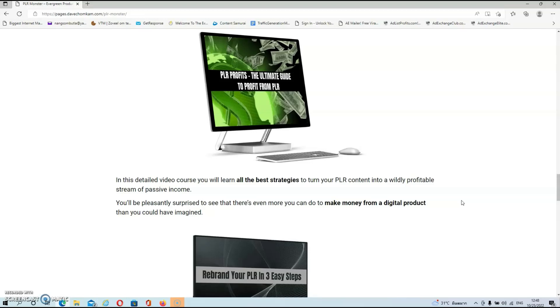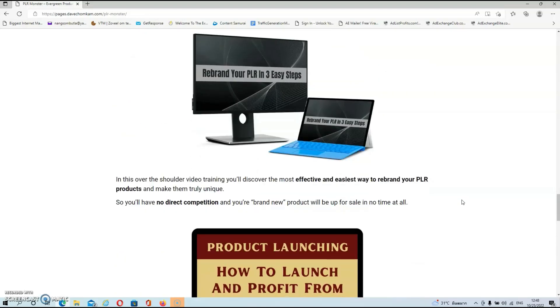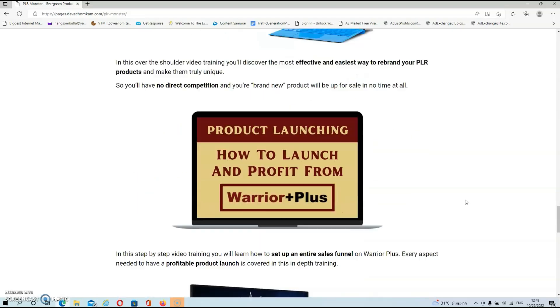Bonus one is a detailed video course where you'll learn all the best strategies to turn your PLR content into a wildly profitable stream of passive income. You'll be pleasantly surprised to see that there's even more you can do to make money from a digital product than you could have ever imagined. Bonus two is an over-the-shoulder video training where you'll discover the most effective and easiest ways to rebrand your PLR products and make them truly unique, so you'll have no direct competition and your brand new product will be up for sale in no time.